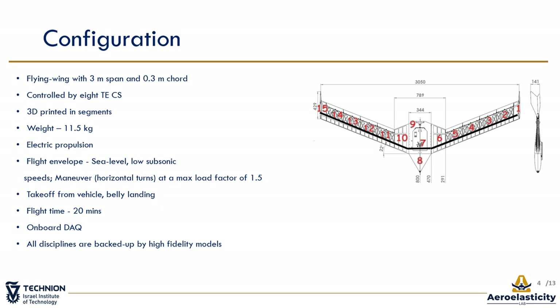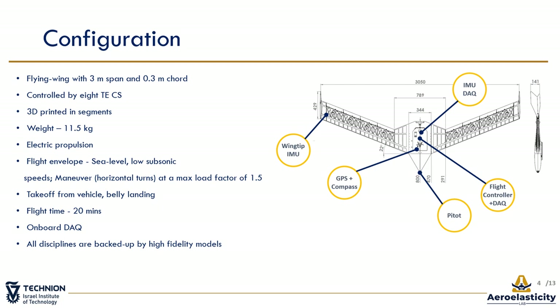Overall, the A3TB weighs a little over 11 kg. The platform is fitted with an electrical propulsion system with off-the-shelf components and is designed to fly at sea level at about 20 meters per second and maneuver at 1.5 G. By taking off from a vehicle and belly landing, more battery time is available for flights, allowing 20 minutes of flight time. In order to be used as a testbed, sensors at the center of gravity and wing-tips with onboard data acquisition are installed as shown here.